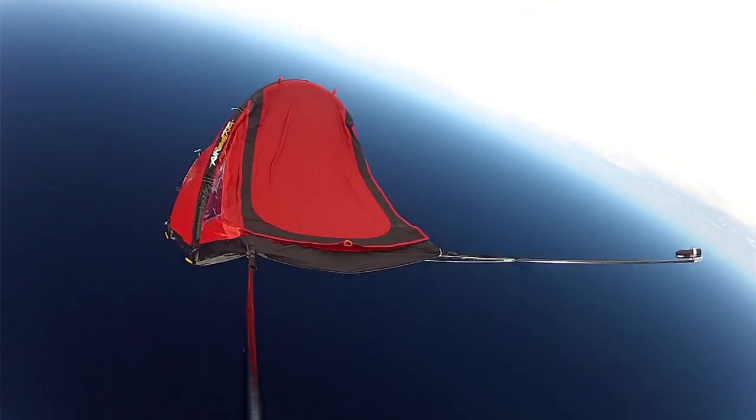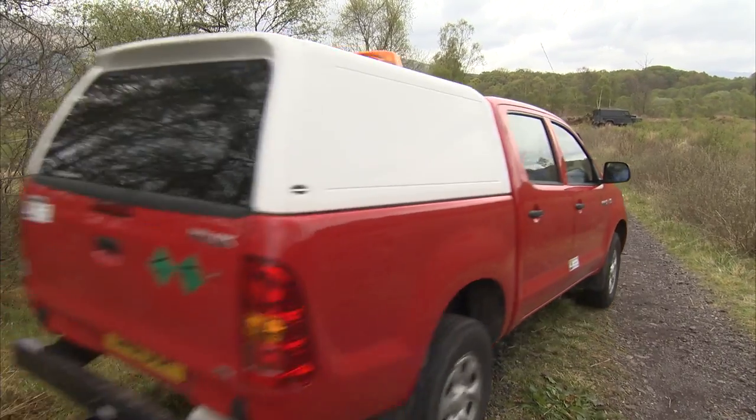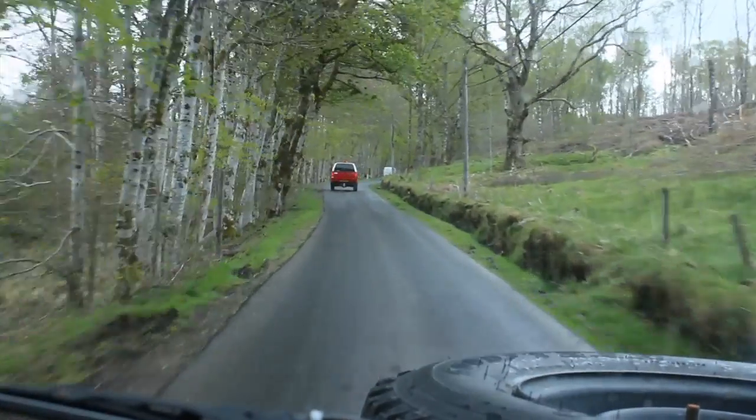The parachute will begin slowing its descent, eventually down to about 6 meters per second close to the ground. The command module will make its descent back down to earth. We have a real-time feed letting us know exactly where it is at any point. We're going to send a crew out to go and retrieve the module.